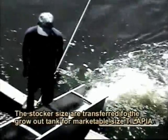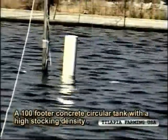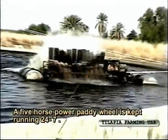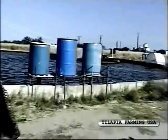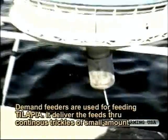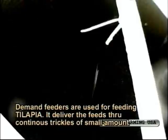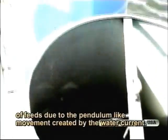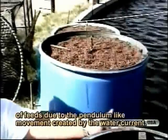Transfer to the grow-out tank for a marketable-sized tilapia. A 100-footer concrete circular tank with a high stacking density uses a 5-horsepower paddlewheel that is kept running. Mud feeders are used for feeding tilapia, delivering feed through continuous triggers of a small amount of fish due to the pendulum-like movement created by the water current.